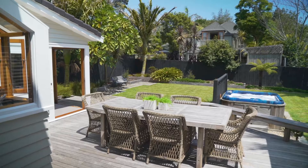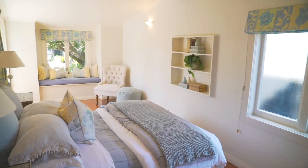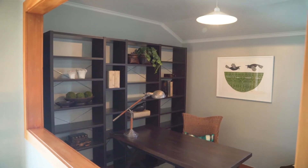On 774 square meters of land, this full section family home has four double bedrooms including the master with an ensuite. This home has all the spaces you expect in a proper family home.